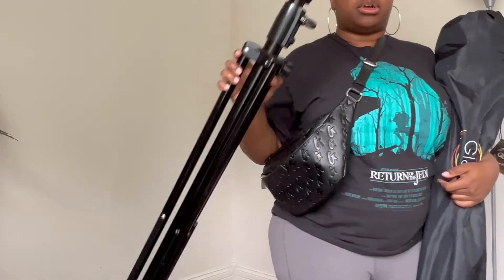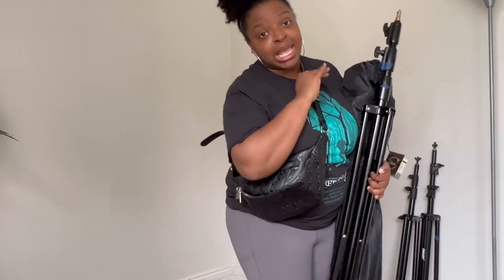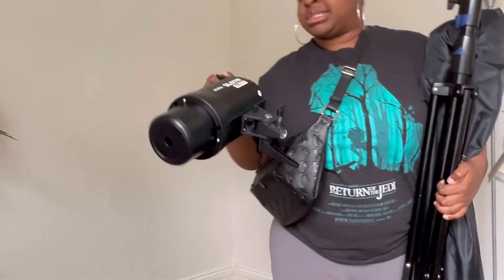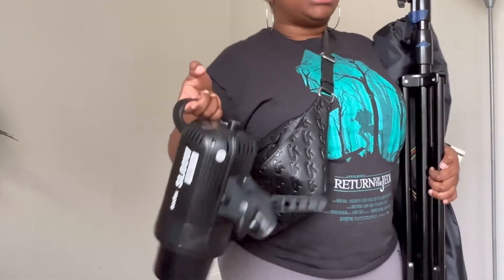I'm not sure of the lighting there so I'm just bringing my go-to setup to the space. It's kind of cloudy today, and all the days I've needed it to be sunny this week, it has not been. I'm going to bring my Godox XL60 — I like this one for more of a natural look. Hopefully I just have to use my flash, but you know the life of a photographer, it's always something more.